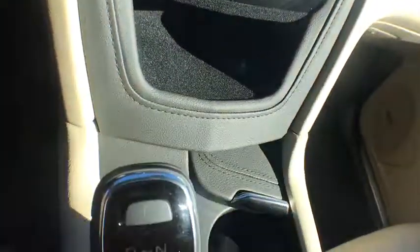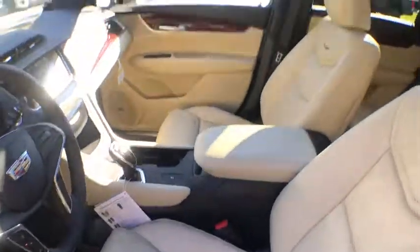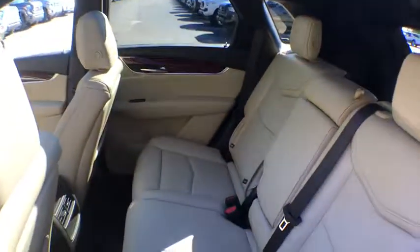Universal garage door opener, compass, power windows, electronic stability control, heated steering wheel, rear window defroster, driver and front passenger heated seats, trip computer.